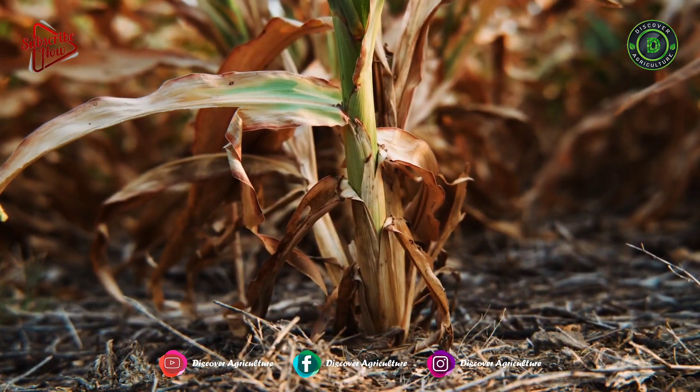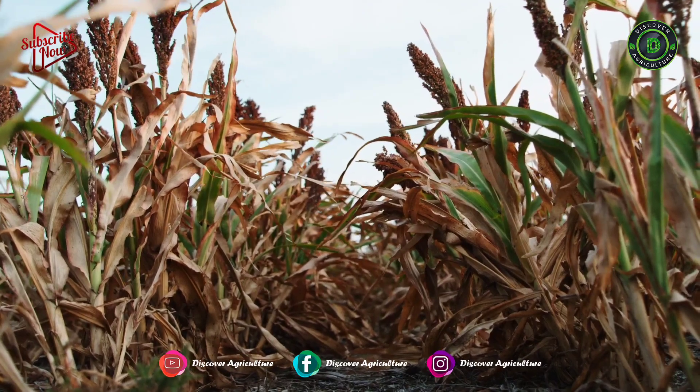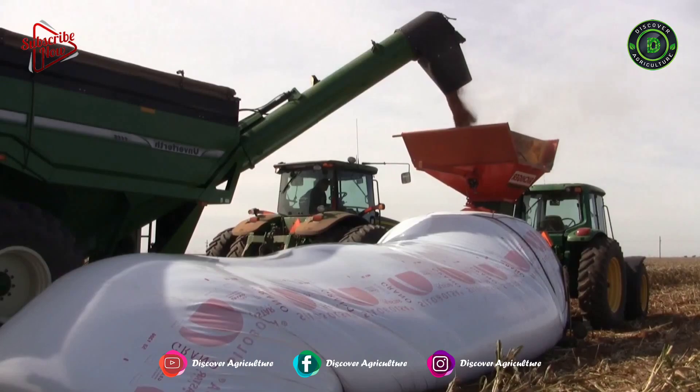Swathing too early reduces yield, test weight, and color quality. Harvesting too late increases loss as a result of shattering and lodging. Hope you like this video.